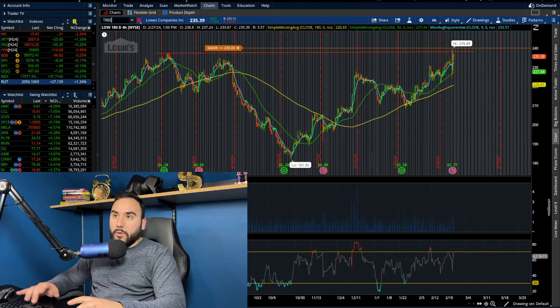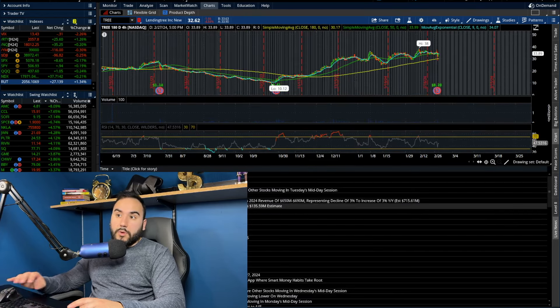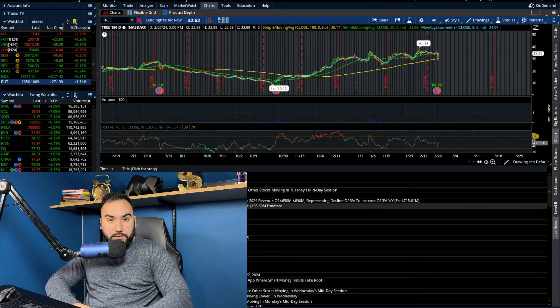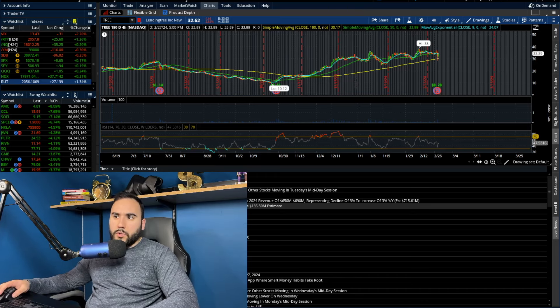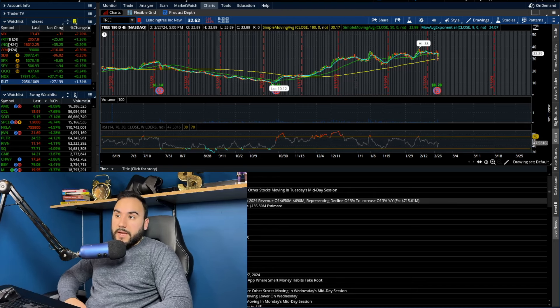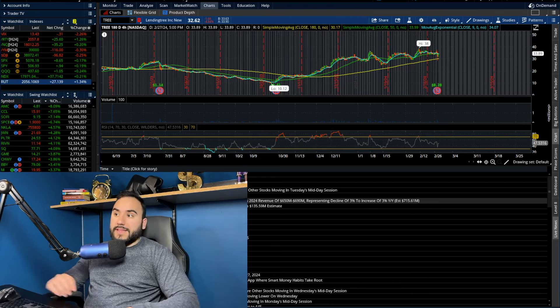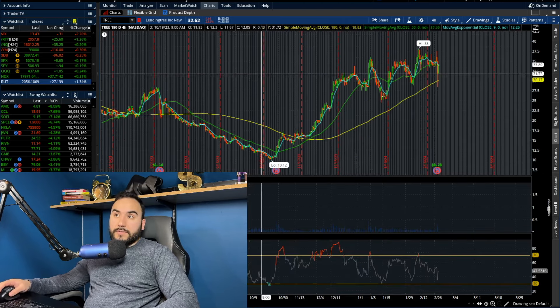We also had LendingTree report earnings. Their stock went down almost 5% on the day. LendingTree reported adjusted EPS of $0.28, which beat the $0.04 expected. But they missed on sales — $134.4 million versus $135.59 million expected. They expect Q1 revenue of $158 to $168 million versus the $165 million expected, and 2024 revenue of $650 to $690 million, a decline of 3% year-over-year with the estimate being $715 million. So guidance is a bit soft.